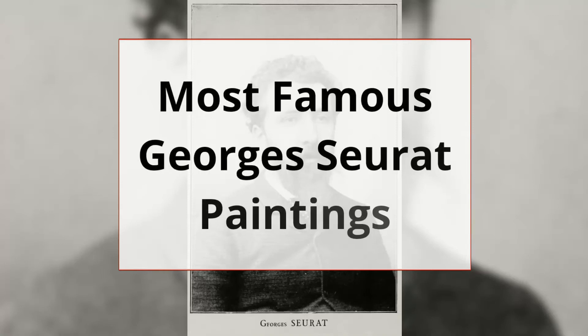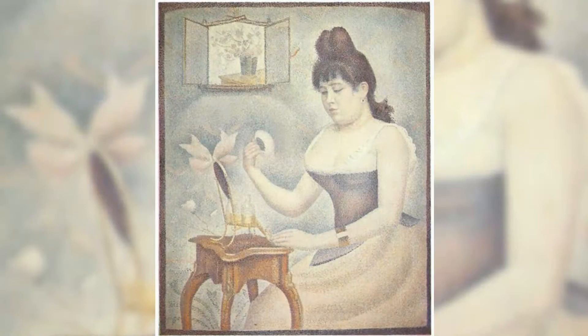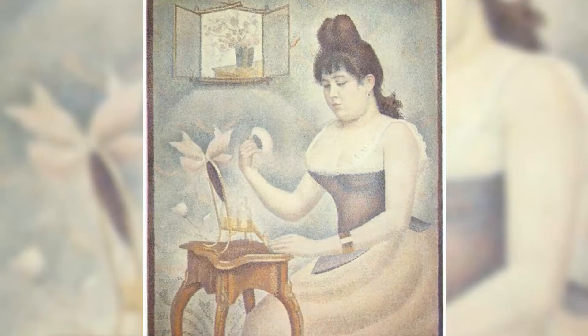Georges Seurat was a French post-impressionist artist. He devised the painting techniques known as chromoluminarism and pointillism, and used Conte crayon for drawings on paper with a rough surface. These are some of the most famous paintings by Georges Seurat.